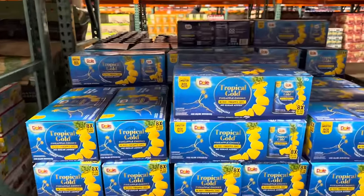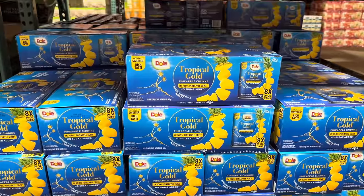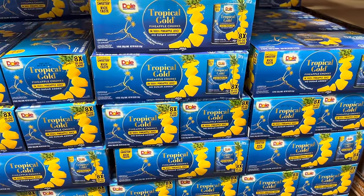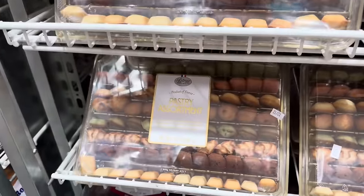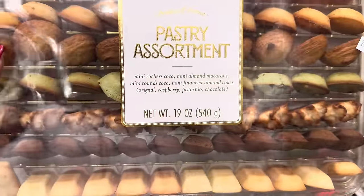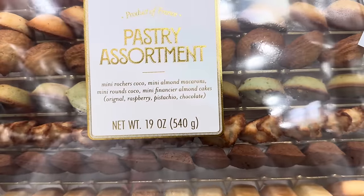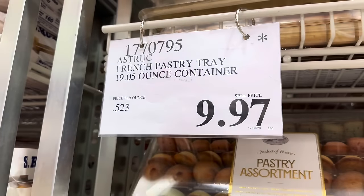As an update, we got the Tropical Gold Pineapple Chunks last week in 100% pineapple juice. I have to say they tasted really next level — very good. $13.99 for the eight cans. Definitely worth it. How pretty is this? This is a pastry assortment — mini Rocher's Cocoa, mini almond macarons, mini rounds Cocoa, mini financier almond cakes, original raspberry pistachio and chocolate. It's a product of France. $9.97, limited time only.